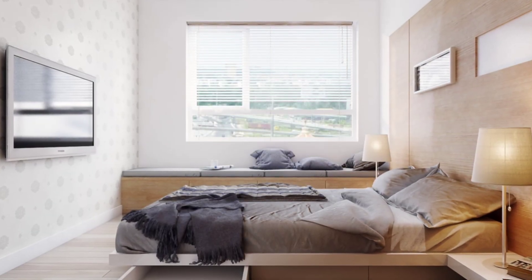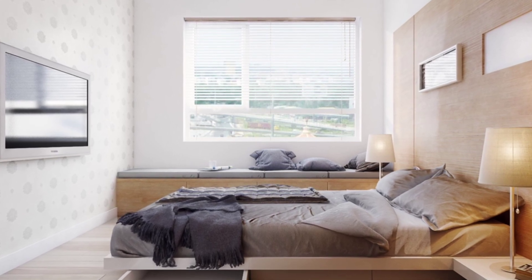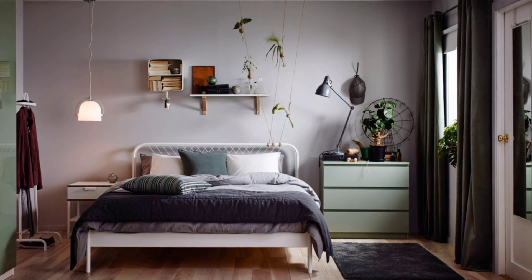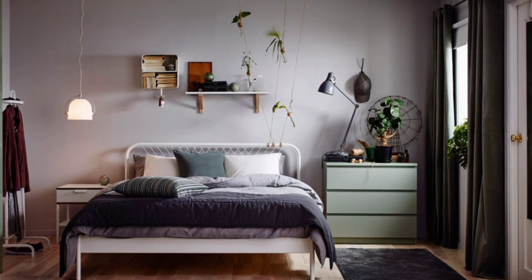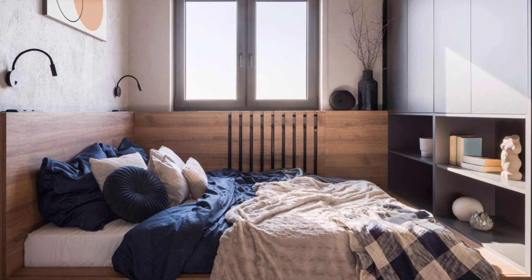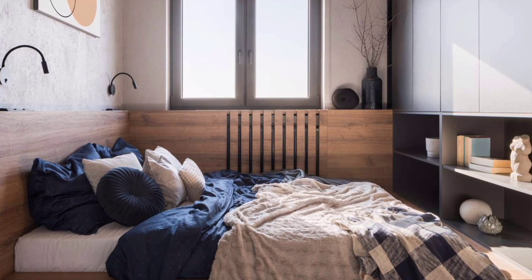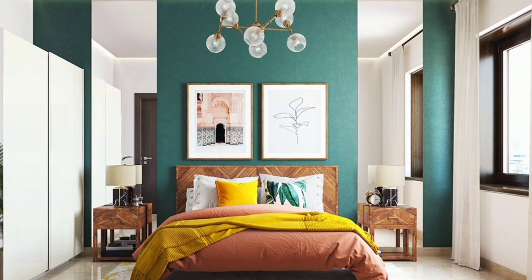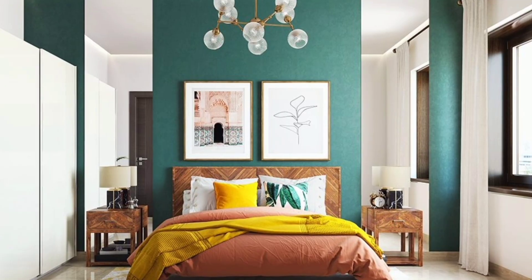Your bedroom is your haven — it is the place that gives you rest and comfort, so it needs to be a place that you like spending time in. Decor plays an important role when you try to make a space your own, and having things that you like and relate to around you is very important.